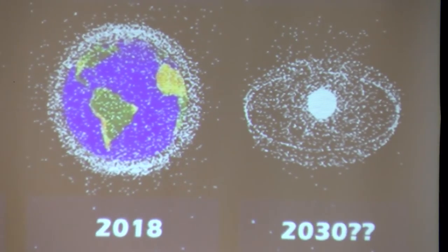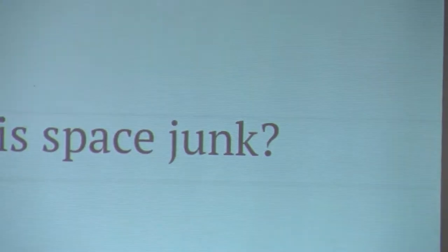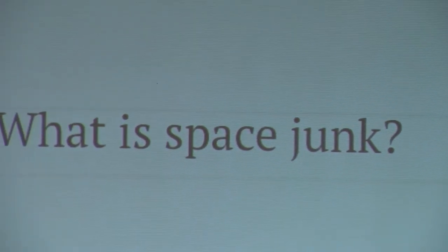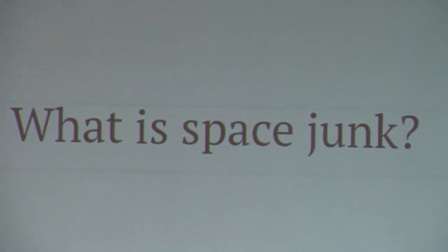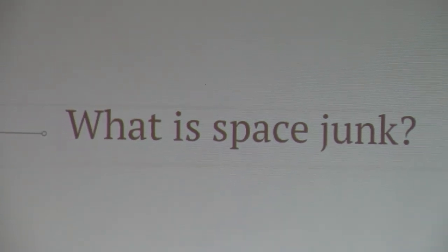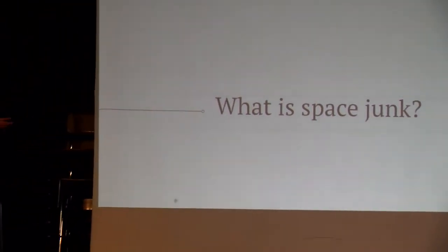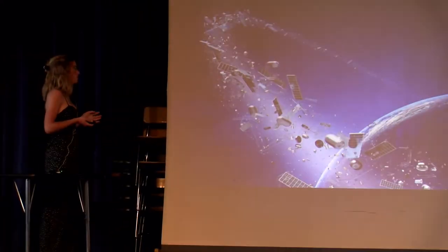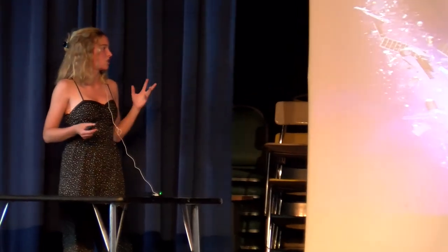So the debris actually has a name, and that's space junk. Space junk is any piece of machinery left in space by humans. It could also refer to smaller things like paint flakes or little pieces of debris that have stayed in space. It's actually pollution — just like if I had trash and threw it on the ground littering, I'm polluting the Earth, just like I would be polluting space.